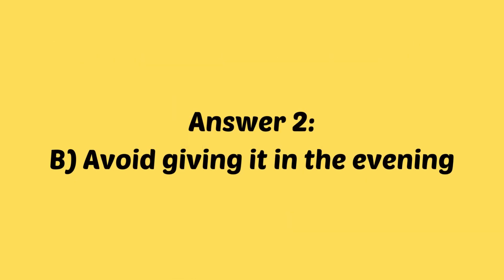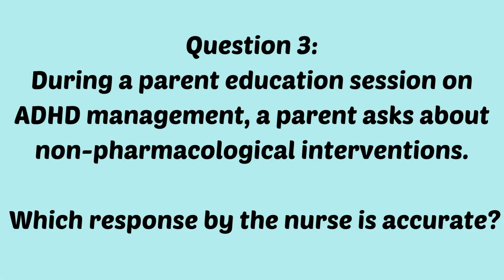If you answered B, avoid giving it in the evening, you are correct. Ritalin is a stimulant medication that can interfere with sleep when taken in the evening. Therefore, it should be administered in the morning to minimize the risk of insomnia.